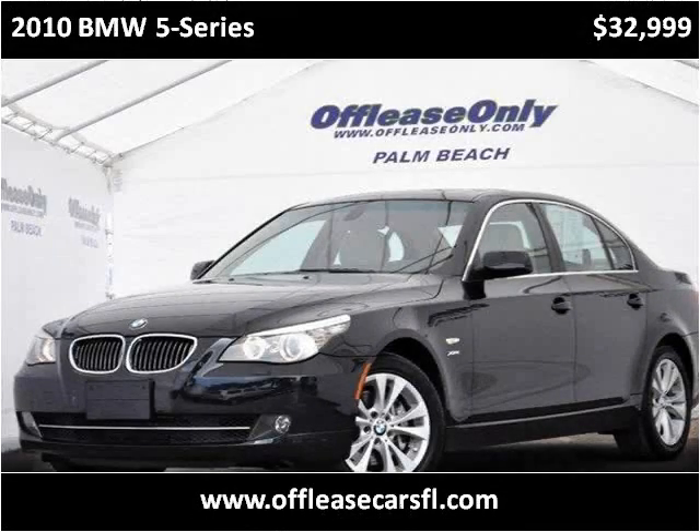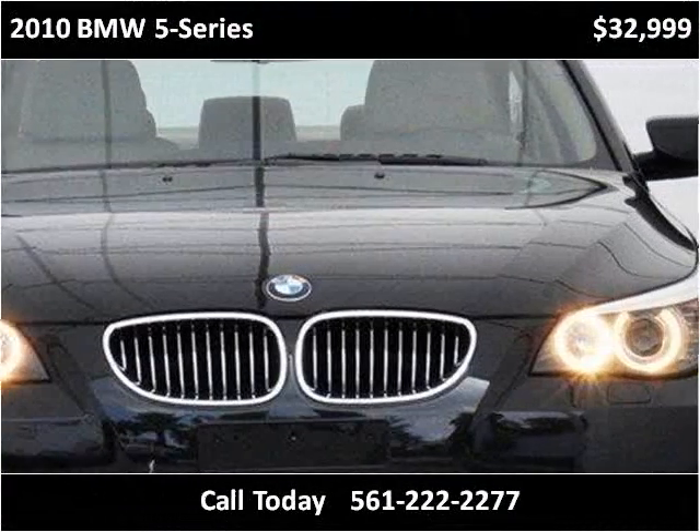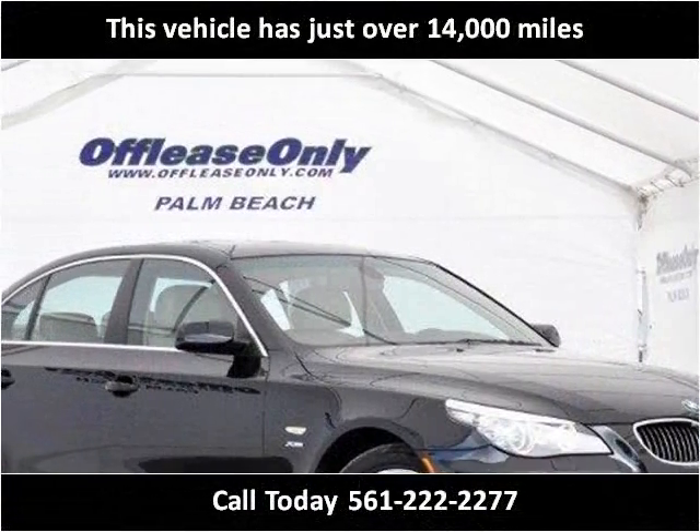This 2010 BMW 5 Series is available from Off-Lease Only. This vehicle has just over 14,000 miles.